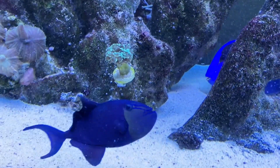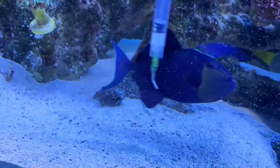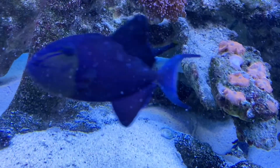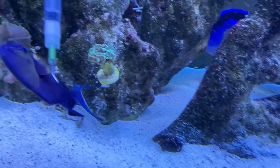We have flukes on these fish, and I just wanted to show you guys something, if we can get him to cooperate. He's liking me scratching him with a syringe. See how he's coming up to it? He wants me to scratch those flukes off, poor little guy.